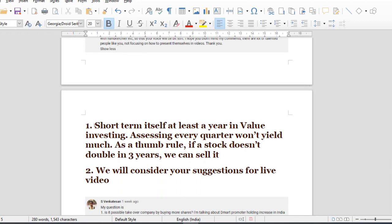Short-term value investing is just about one year. In 3 years, you can assess how you're doing. I think we are getting into the stock. You don't have to check the stock every day.